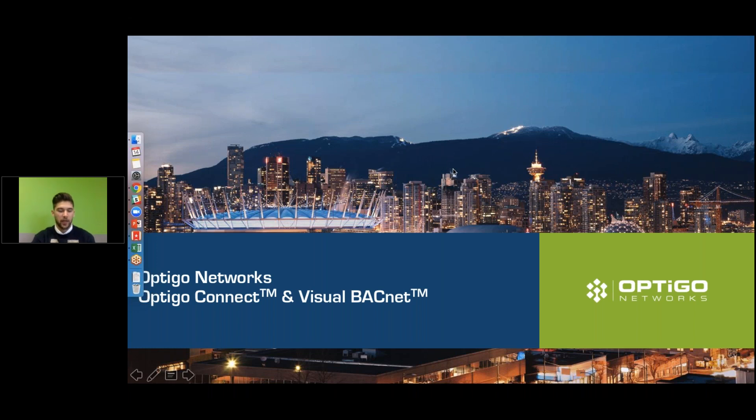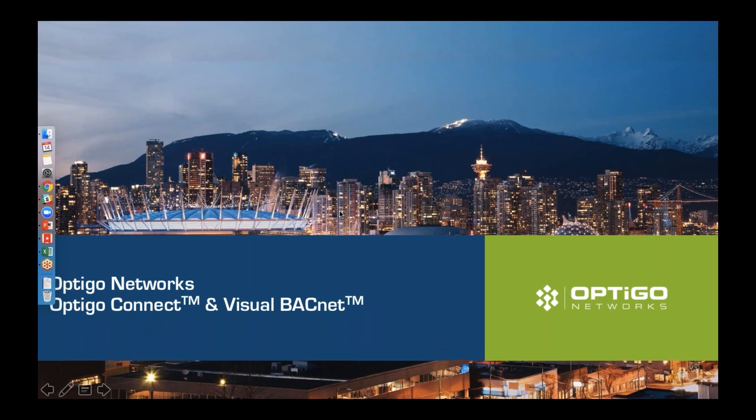We have Connect, the fiber-based solution for OT networks that I think is applicable for the majority of large-scale buildings. We have some customers here that are very familiar with the technology, but if you have some questions, feel free to type them in. We have some polls going on too, and we'll begin the webinar.